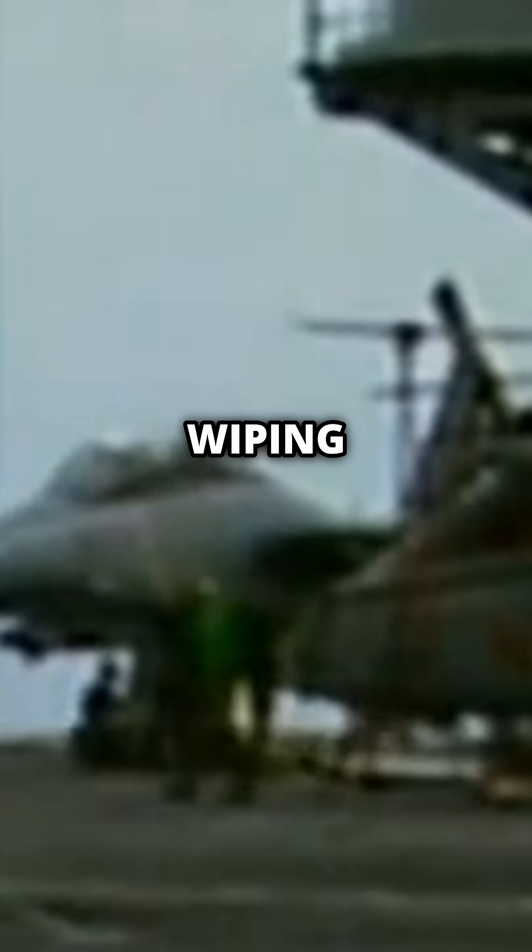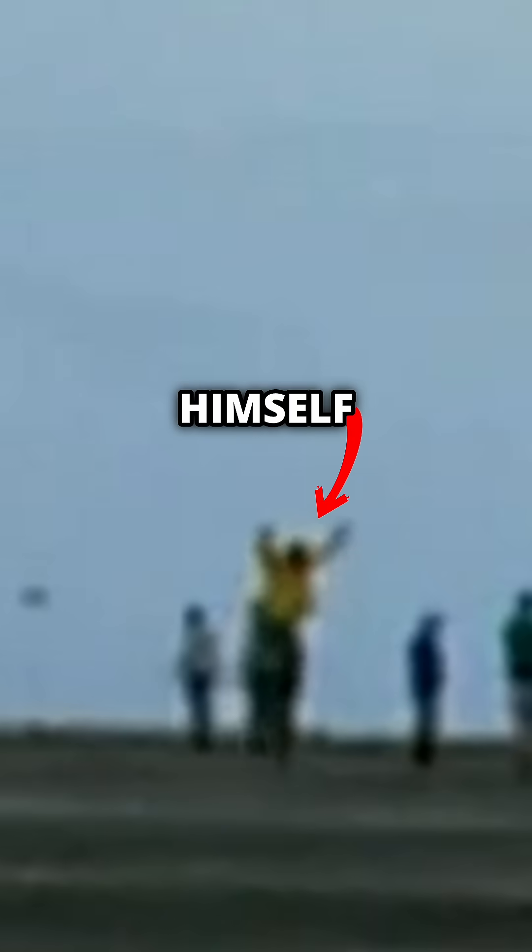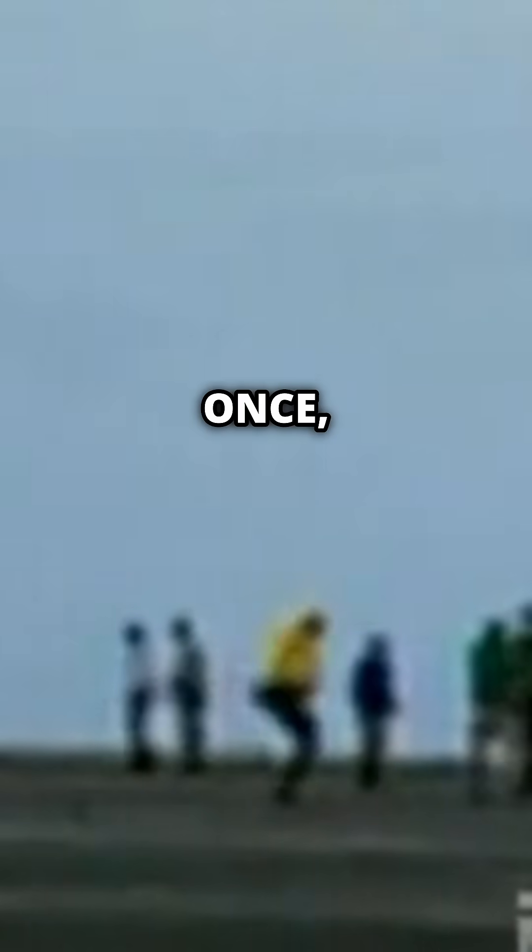The cable then snaps back, going over 100 miles an hour, completely wiping out several crew members, injuring 10 with 3 of those being in critical condition. But there was one yellow shirt who had the reactions of Neo, as he managed to save himself by jumping over the cable not once, but twice.